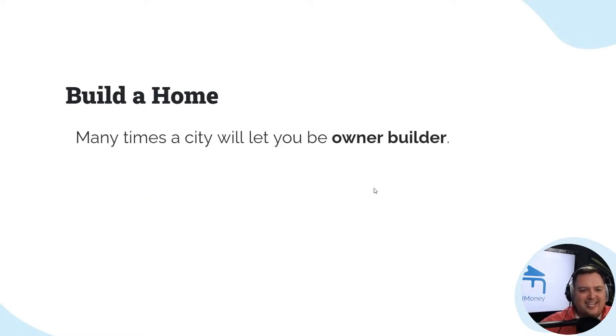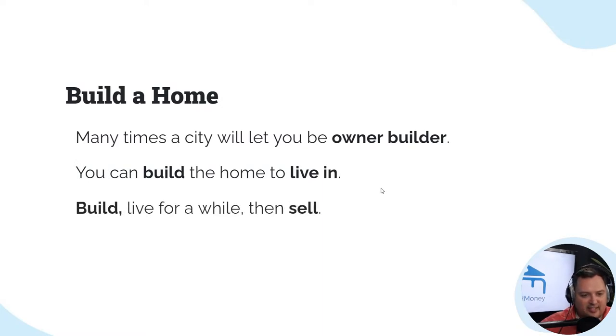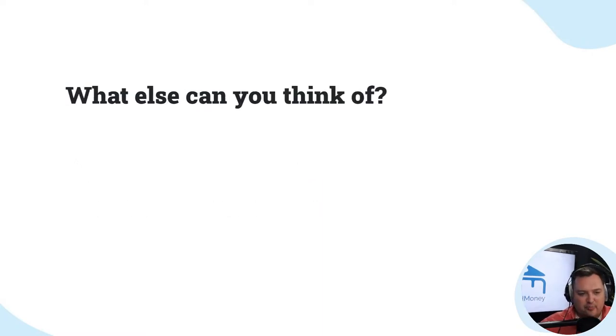Build a home — many times a city will let you be an owner-builder. You can build a home to live in it, live in it for a while, then sell the property.